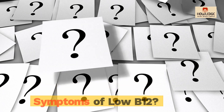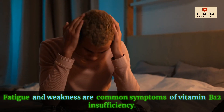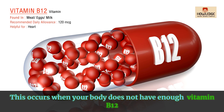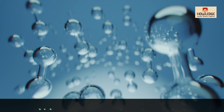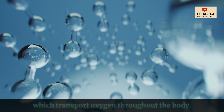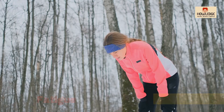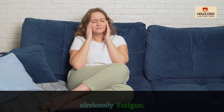What are the primary symptoms of low B12? Fatigue and weakness are the first and most common symptoms of vitamin B12 deficiency. This occurs when your body does not have enough vitamin B12 to produce red blood cells, which transport oxygen throughout the body.